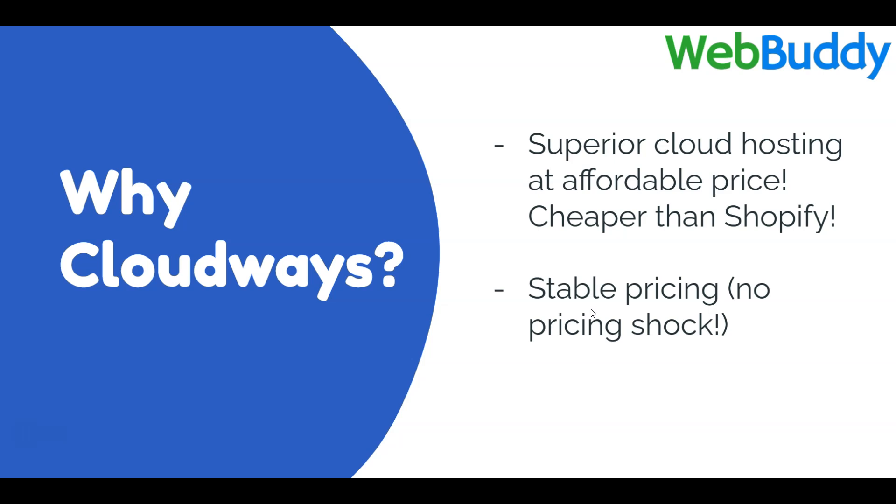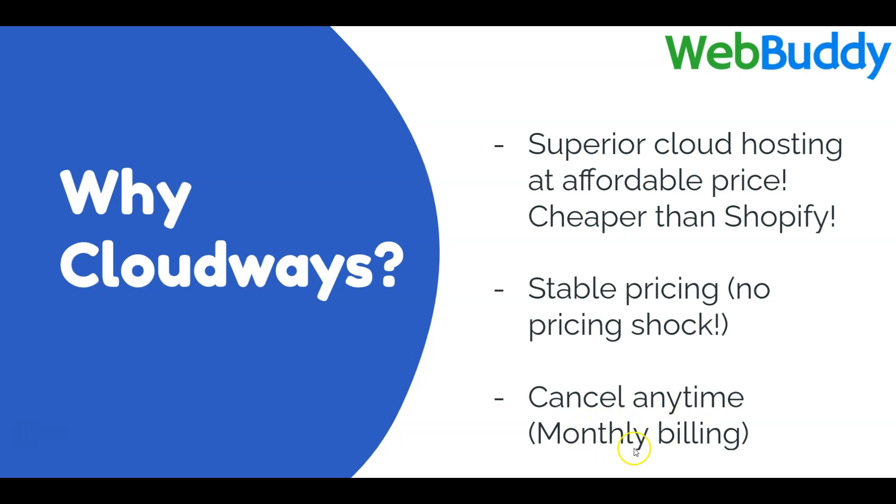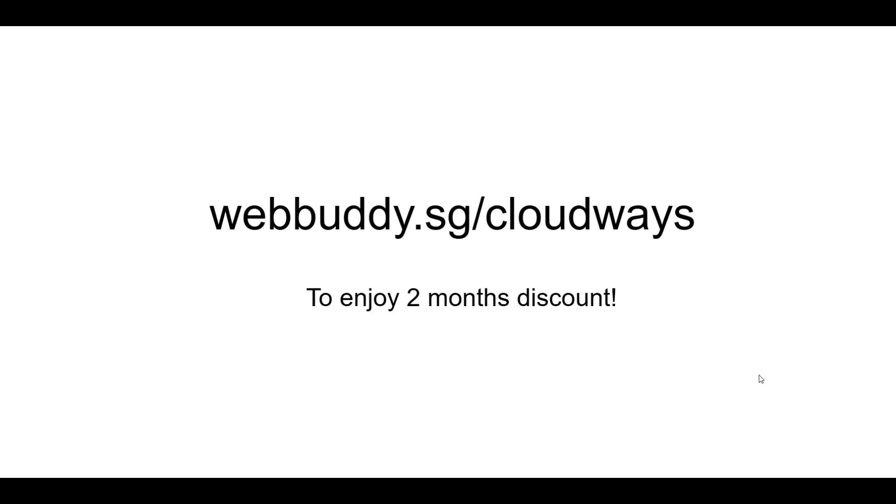Some hosting companies charge $2 or $3 for the first year and then jump to close to $20 the second year, but Cloudways is just a plain simple monthly fee. You can cancel anytime because it's monthly billing, no yearly billing. Use my affiliate link at webbuddy.sg/cloudways to enjoy two months of discount.